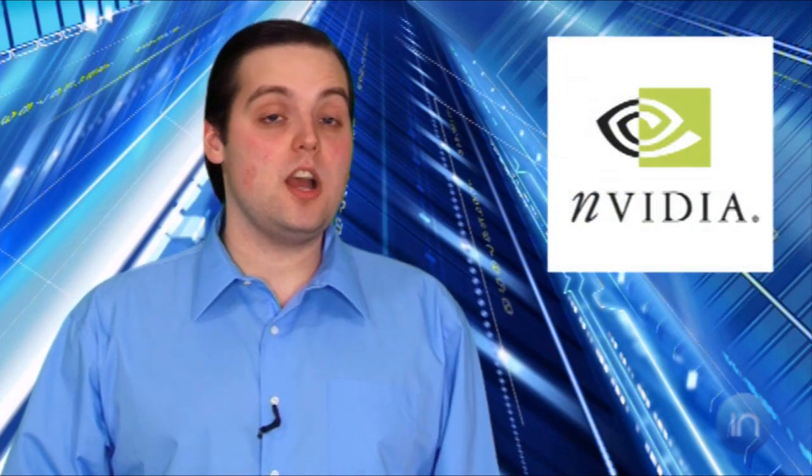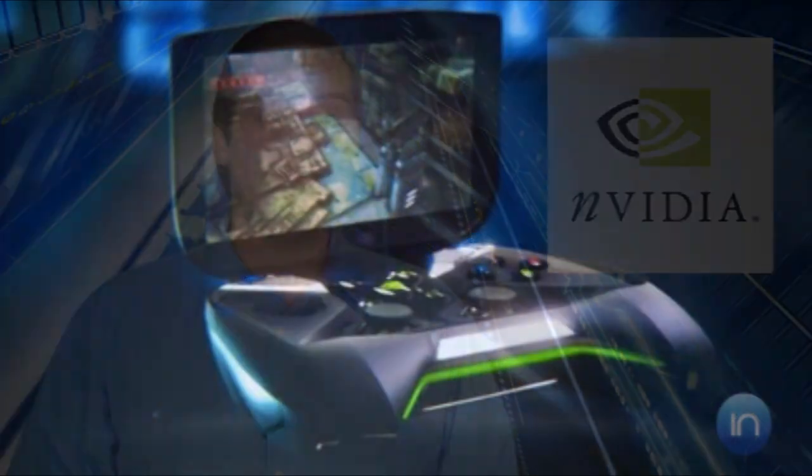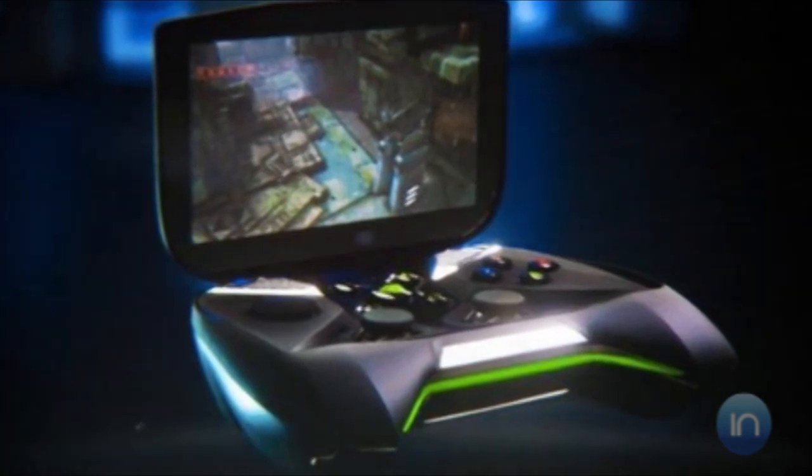And lastly, mobile gaming seems to be on the minds of some companies at this year's CES. NVIDIA announced its Project Shield handheld gaming device, an Android-PC hybrid that uses streaming media to play Android, Tegrazone, and PC games compatible with GeForce graphics cards.